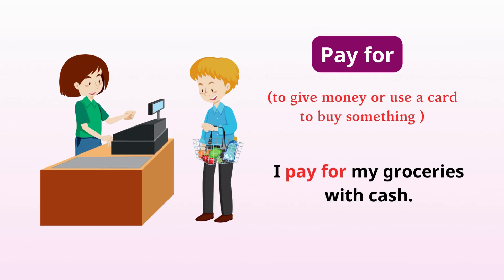Pay for. Give money or use a card to buy something. I pay for my groceries with cash.